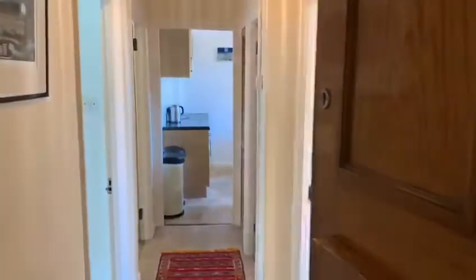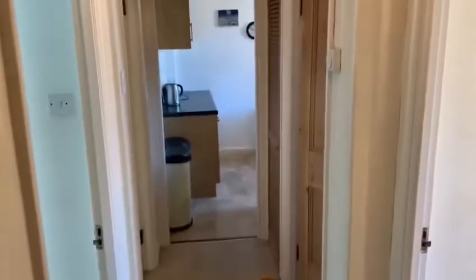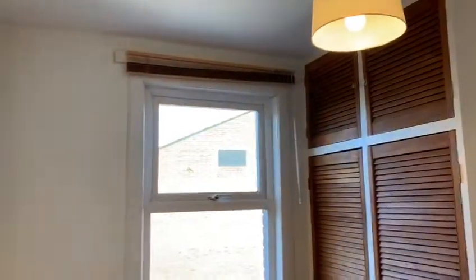As we make our way into the property, you can see there's a lovely amount of natural light coming through into the corridor. And we walk into the first bedroom — really great sized bedroom with a nice window, lots of natural light coming through. As you can see, really high ceilings there.